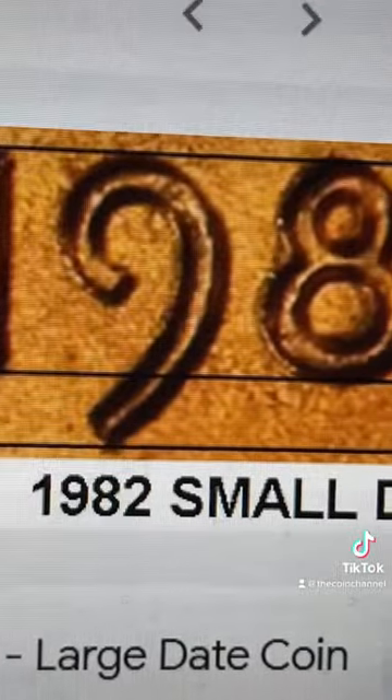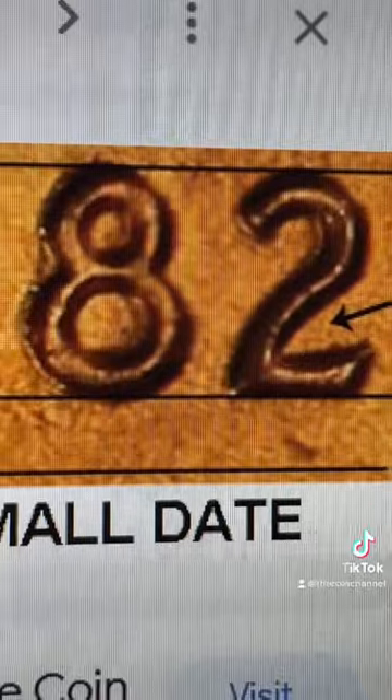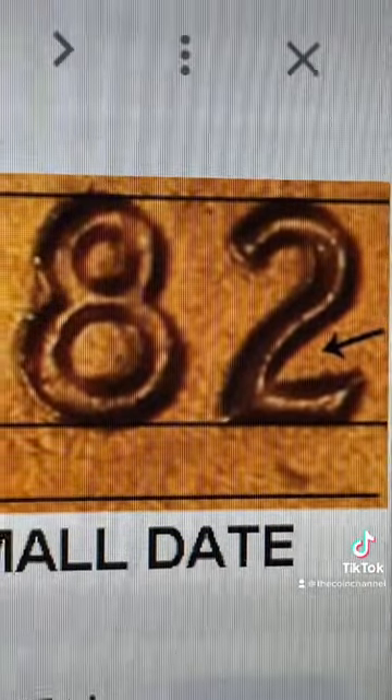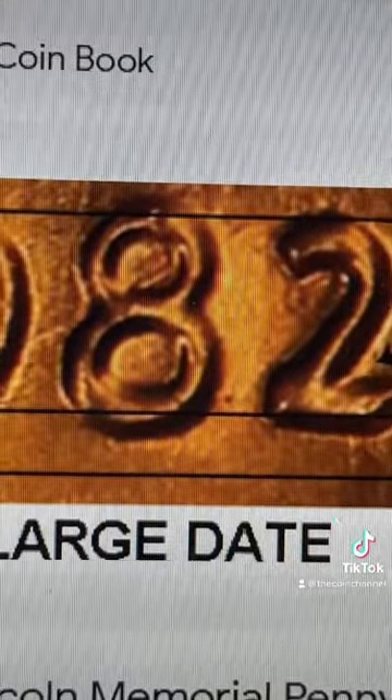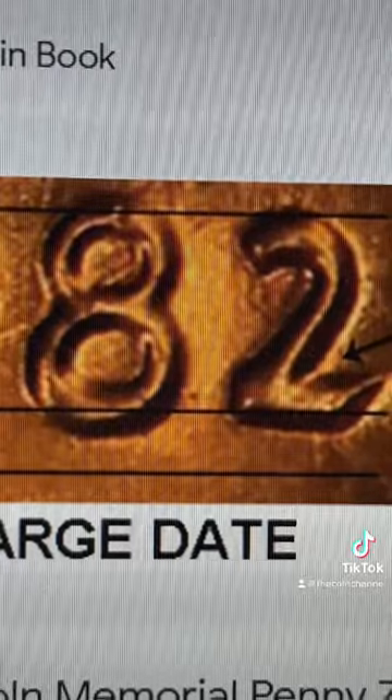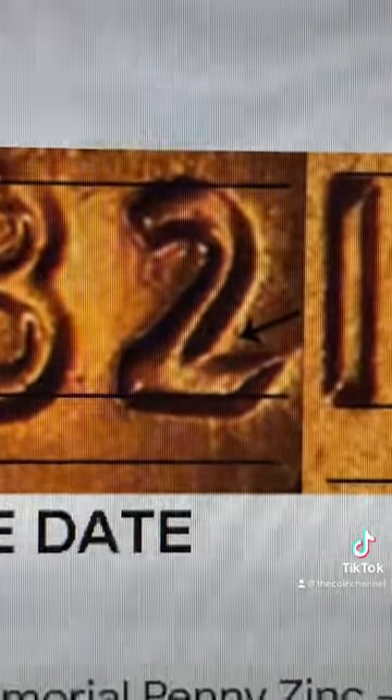Step two: it has to be the small date. The way to tell is the eight and the two have to be the exact same length, and the two is going to be thinner and have more of a curve. This is a large date — not worth any money. You see how the eight comes down further than the two, and on this one the two is way thicker and has no curve. That's the small date.